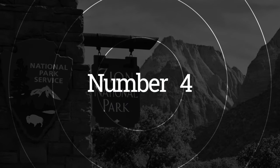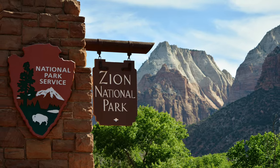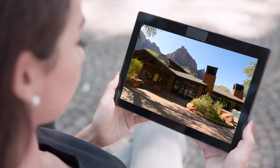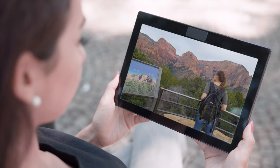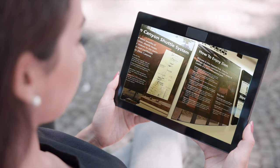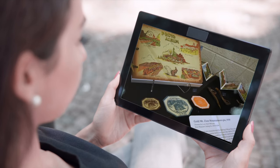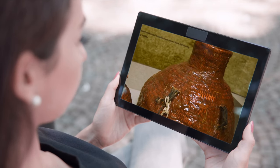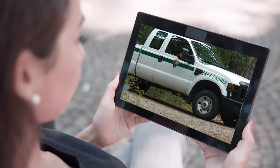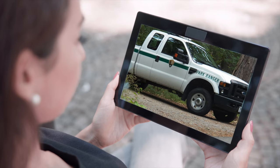Number four: visit the Zion Canyon Visitor Center. For those who want to learn more about the park's history and geology, a visit to the Zion Canyon Visitor Center is a must. Here you'll find exhibits, displays, and films that provide insights into the park's natural wonders as well as its cultural history. The center is open year-round, and the knowledgeable staff can answer any questions you may have about the park.